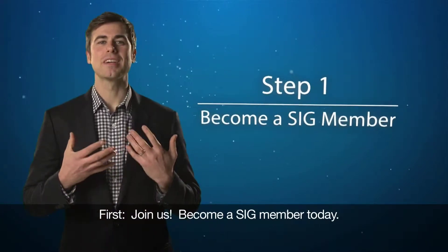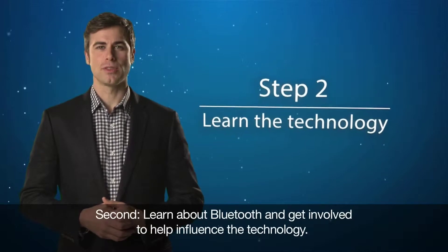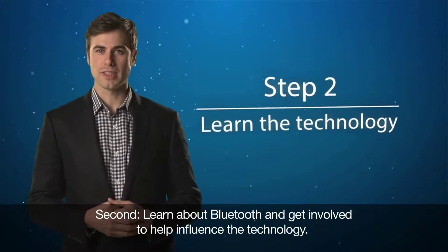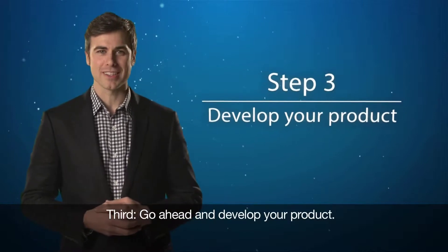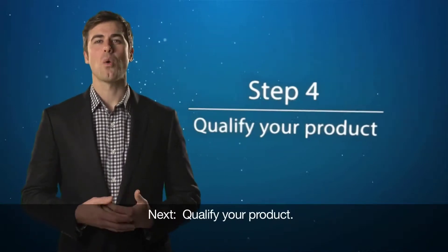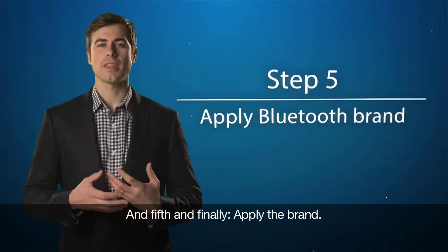First, join us — become a SIG member today. Second, learn about Bluetooth and get involved to help influence the technology. Third, go ahead and develop your product. Next, qualify your product. And fifth, and finally, apply the brand.